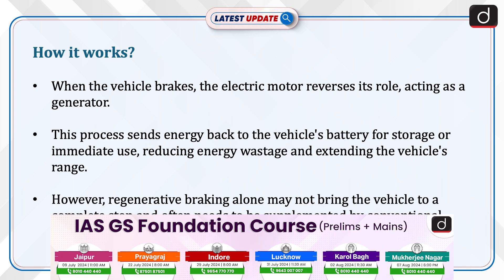Let's now discuss how it works. When the vehicle brakes, the electric motor reverses its role, acting as a generator. This process sends energy back to the vehicle's battery for storage or immediate use, reducing energy wastage and extending the vehicle's range.